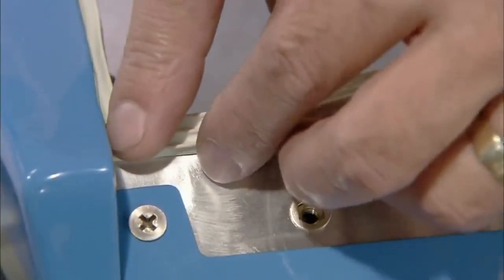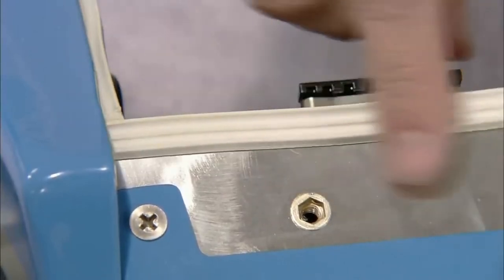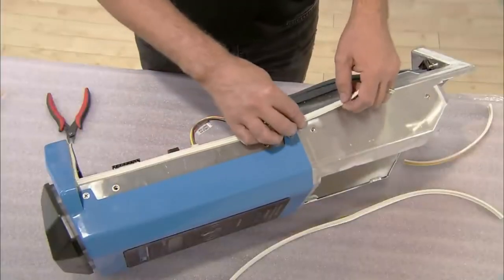A worker seals the edges of the charging station head with rubber stripping to protect the components inside from the elements outside.